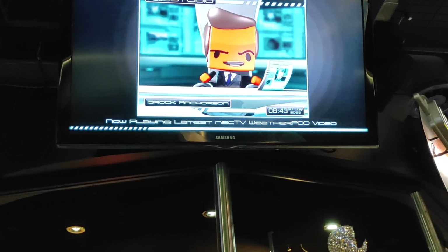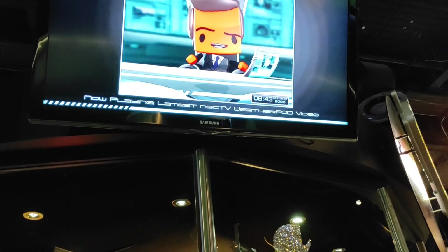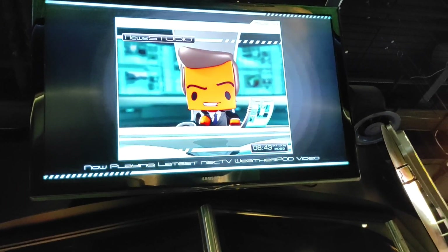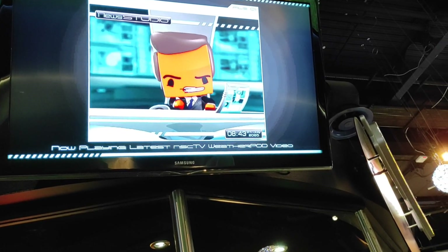I'm Brock Anderson, and you're watching NSC TV News Studio. First up, let's head over to the weather pod at the National Space Center in Leicester for an update.